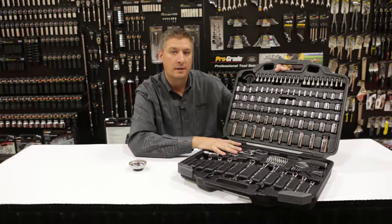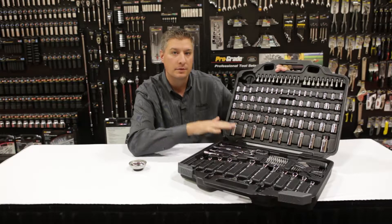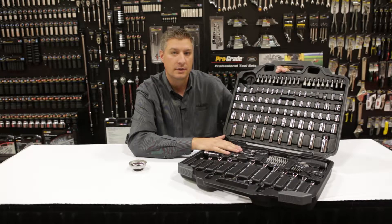Everything ProGrade is backed by a lifetime warranty. If you ever have any problems, please contact your Cal Ranch associate and they will take care of you. Thanks for watching, and if you have any questions, ask a Cal Ranch associate.